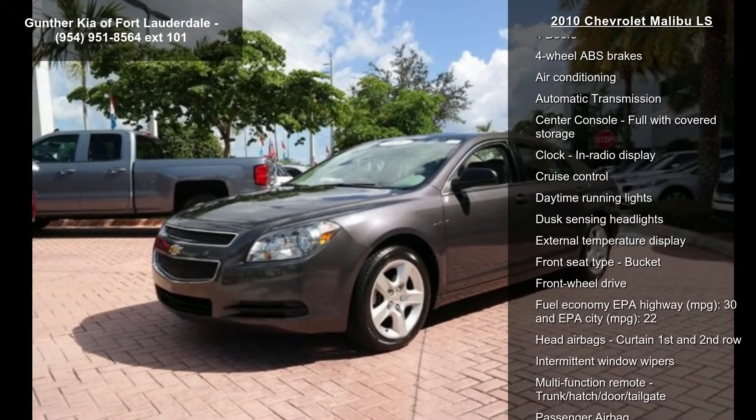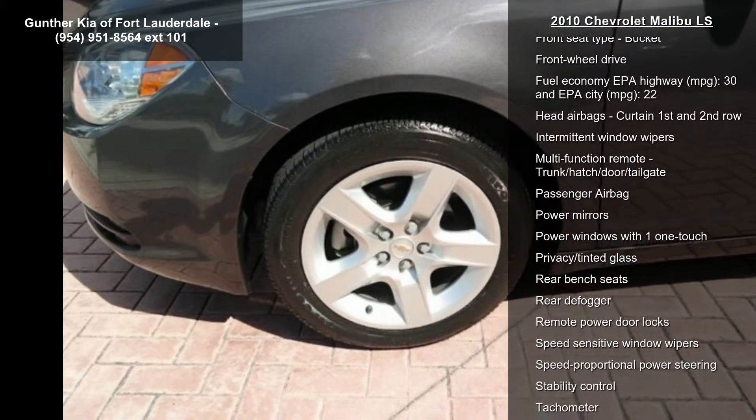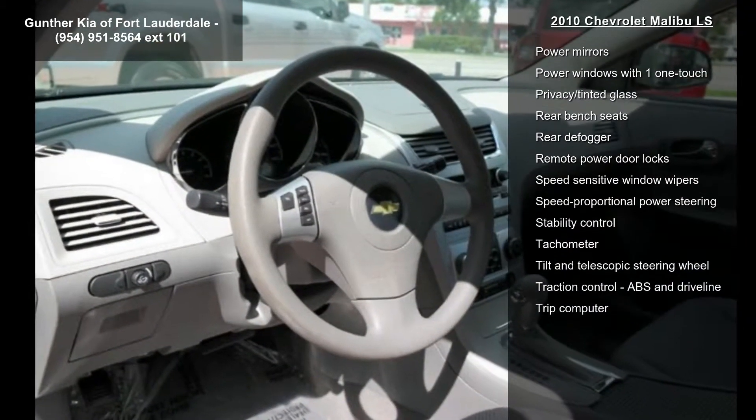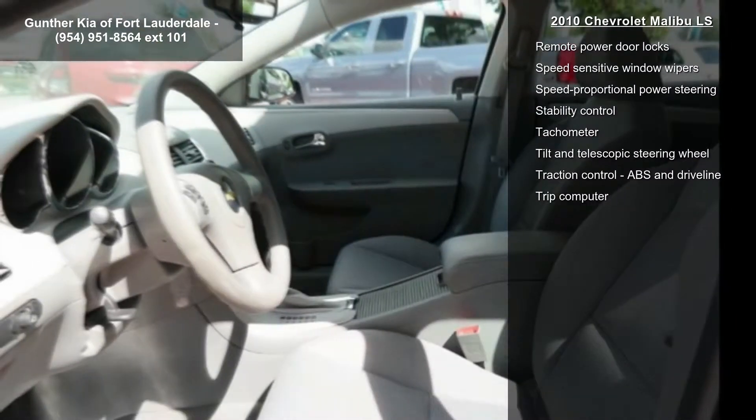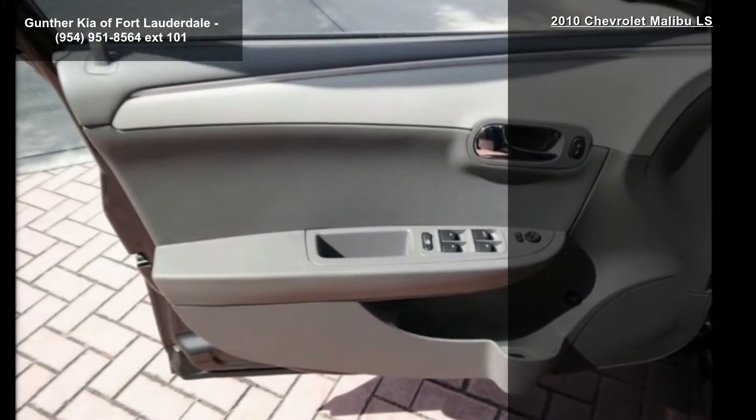Some of the top features included with this vehicle are 169 horsepower, two-way power adjustable driver's seat, 2.4-liter in-line four-cylinder DOHC engine, and four doors.